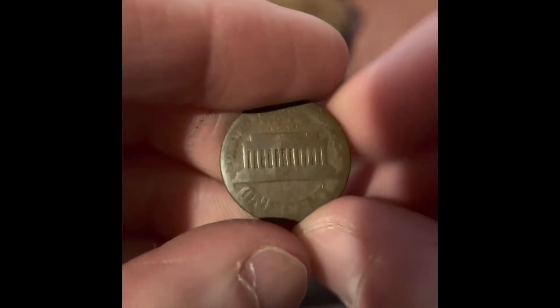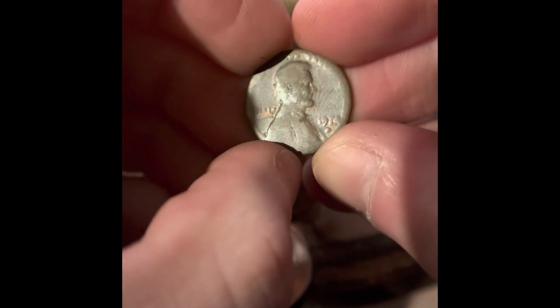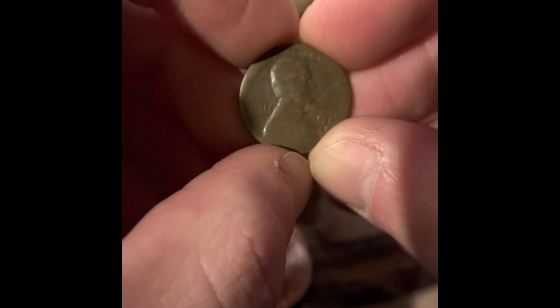Look at this — this one is very damaged. I think it's a '74. This coin actually weighs 2.9 grams. I'm actually going to save it; I might take it into a coin shop and ask them about it.